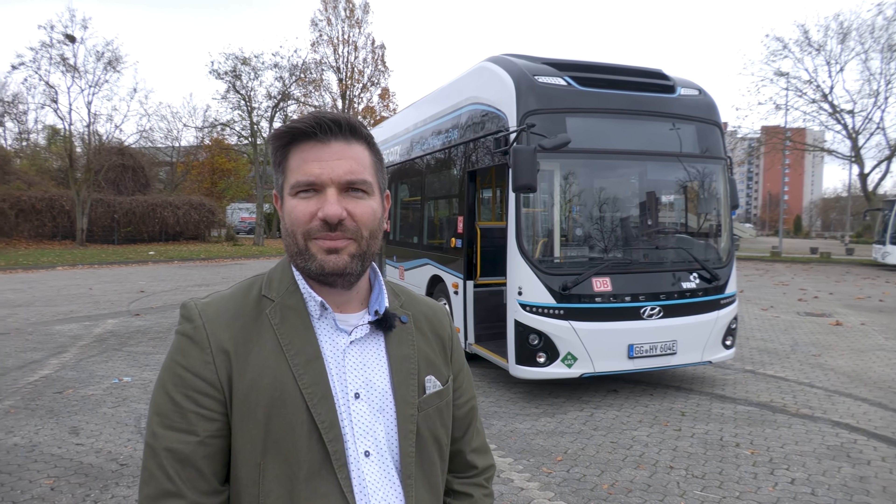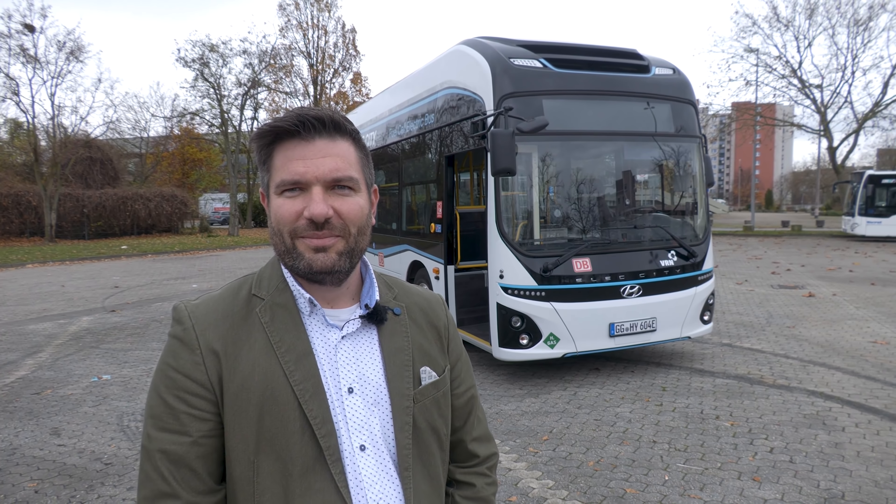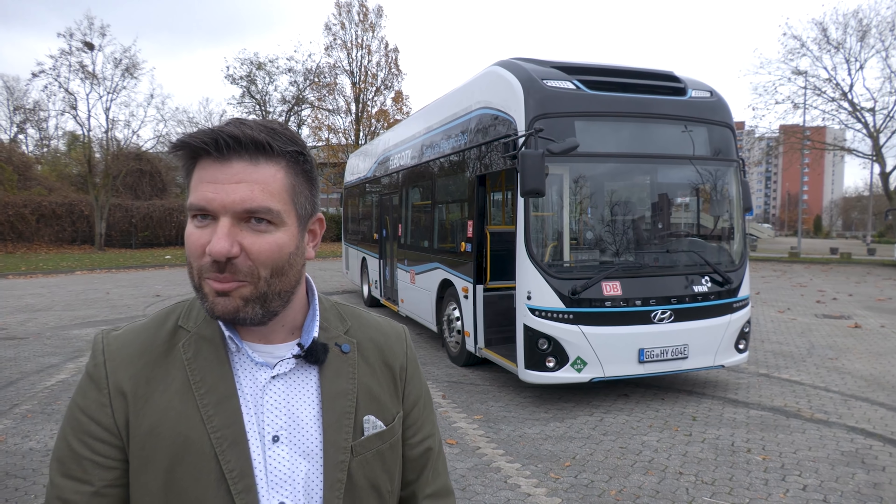Wie kommt Hyundai dazu, sich auf dem deutschen Markt zu probieren? Irgendwann ist immer mal der erste Schritt, um einen Markt zu screenen. Für uns ist es interessant, die Auskünfte der Kunden zu bekommen: Was ist akzeptabel von einem koreanischen Bus in Europa, was muss verbessert oder generell geändert werden? Damit können wir dann mit unserer Entwicklung in Korea entscheiden, ob wir eine Entwicklung Richtung Europa vorantreiben oder ob wir in Korea bleiben und die genannten Features in die koreanischen Produkte einpflegen.